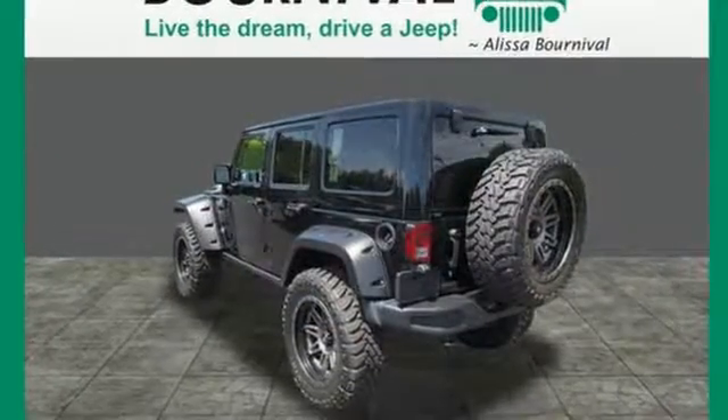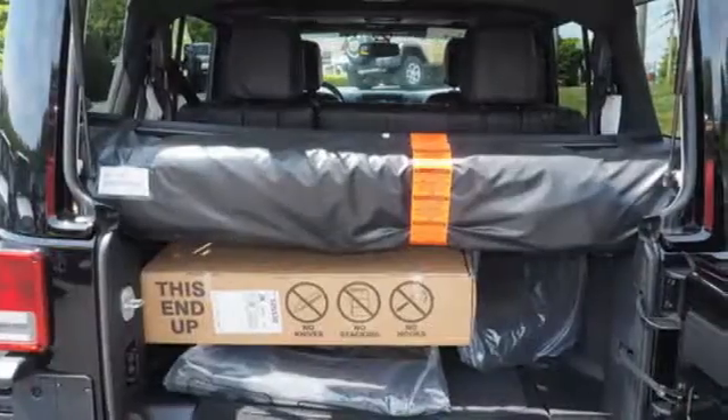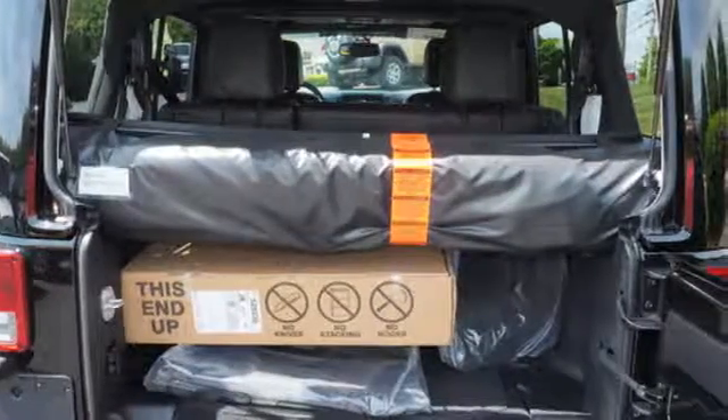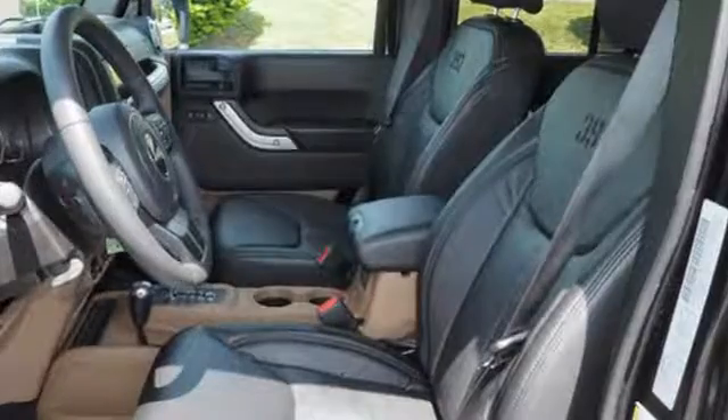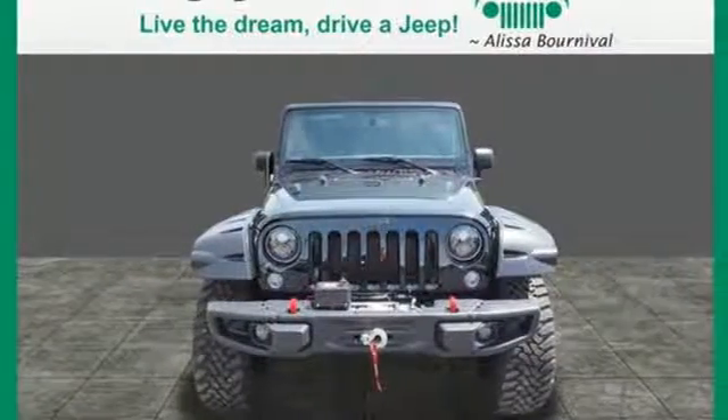and nicely covered by fog lamps, electronic stability control, hill start assist, and advanced multi-stage front airbags. This Wrangler Unlimited is a natural at facilitating fun. Check it out today!